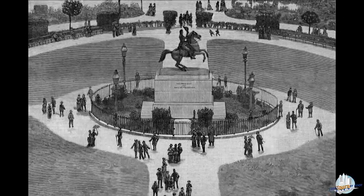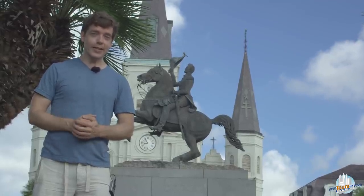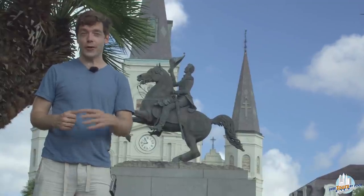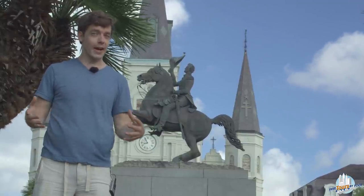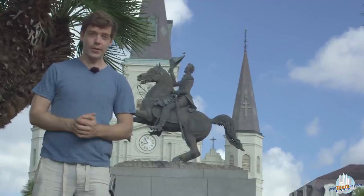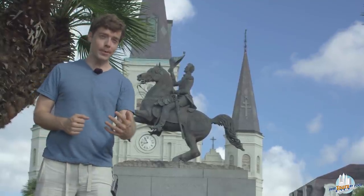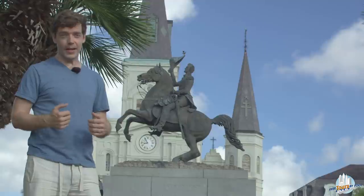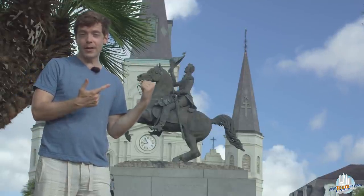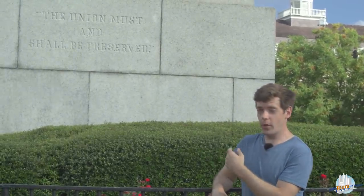By the time the statue went up, Jackson had some bad blood with various power brokers in New Orleans, and his signature piece of legislation — the Indian Removal Act that initiated the Trail of Tears, the mass removal and hence kind of mass extermination of Native Americans from the southeast — was criticized a lot then as well as now. So if people believed the two-legged horse meant someone died in battle, maybe they were saying what they wished had happened.